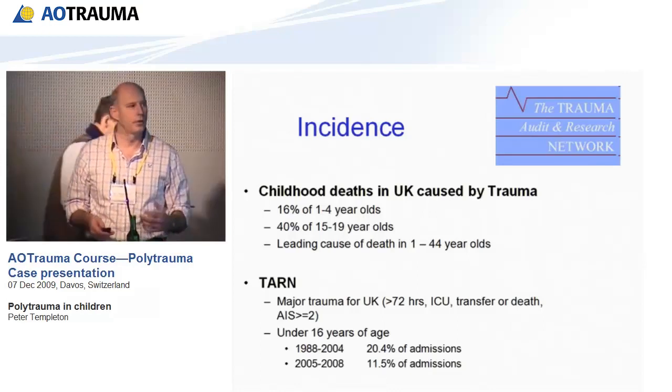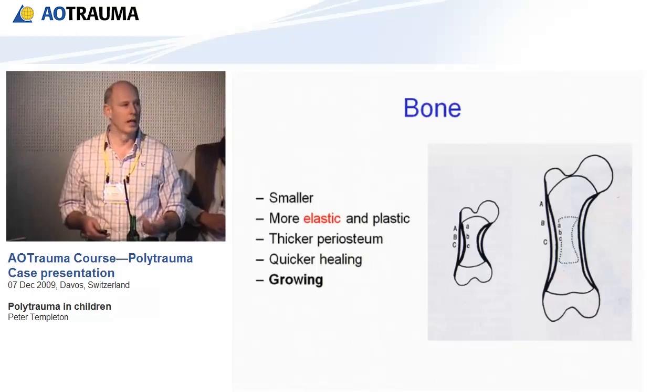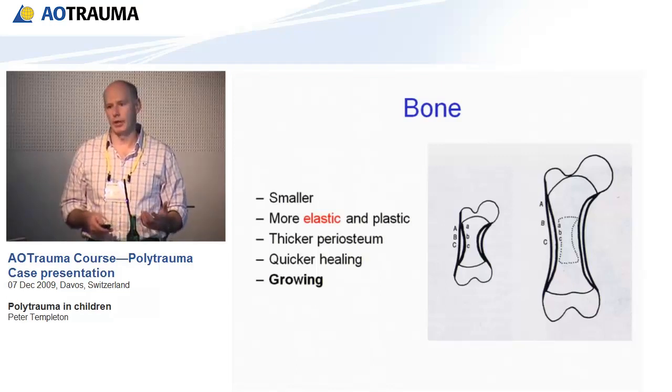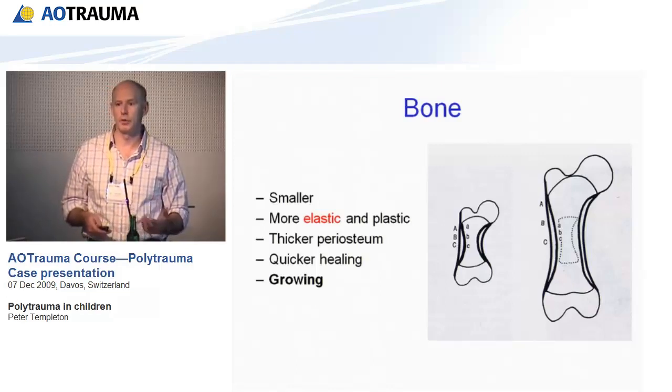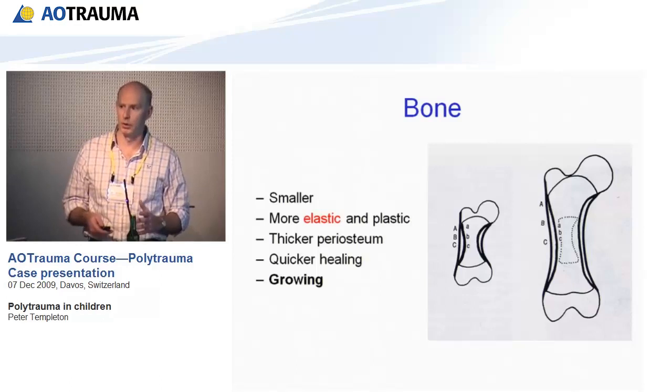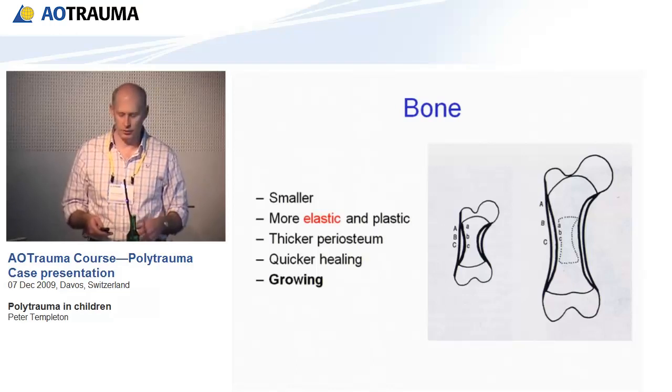Children's bones are obviously different. They're smaller, more elastic and plastic, which means they deform. They have thicker periosteum, they heal very quickly, and most importantly they have growth plates. Girls stop growing at 14 years of age and boys stop growing at 16 years of age. Do not damage their growth plates while you're treating their fractures.